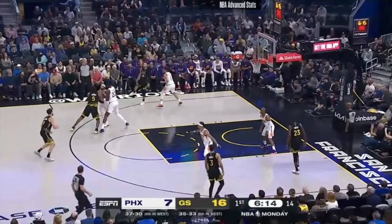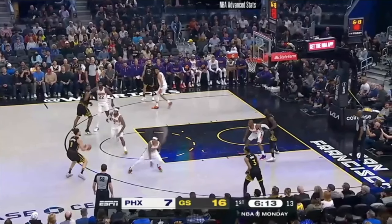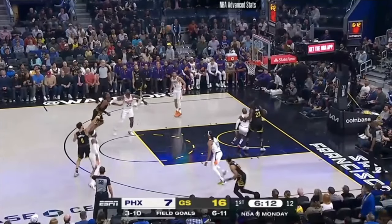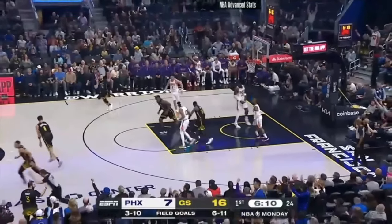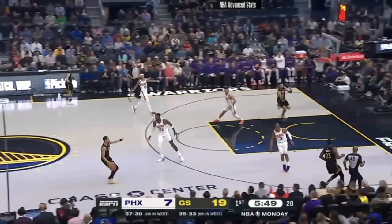Here's Klay over top on a flare screen. Notice they have two on the basketball — they're worried about Stephen Curry on the drive. Looney's setting the flare. Steph throws a great pass. Klay's wide open. He dominates his approach, begins to sit down. There's a little stunt and recover from the defender, but pick your poison between Klay Thompson and Jordan Poole.